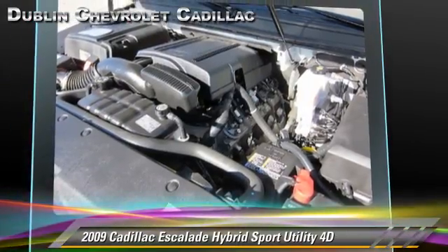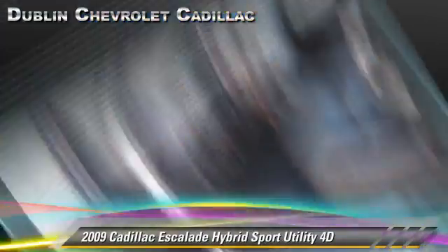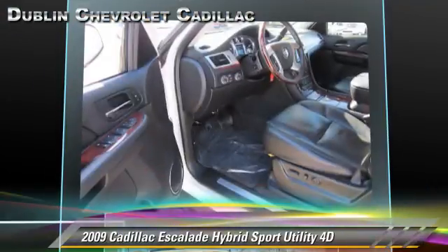tilt wheel, and four-wheel drive. Safety features include front and rear side airbags, four-wheel ABS, and Stabilitrack.